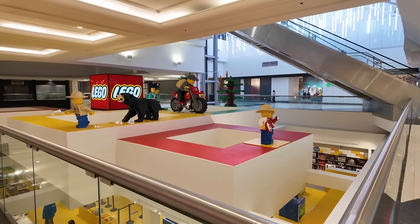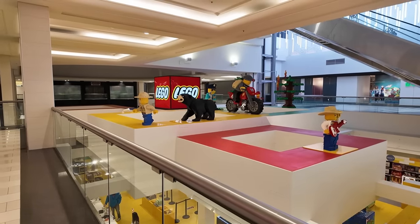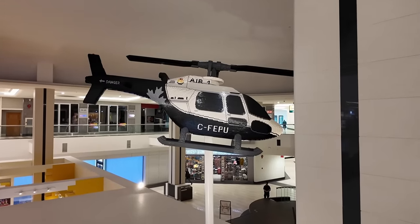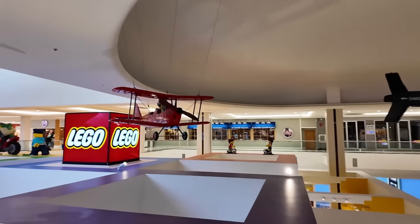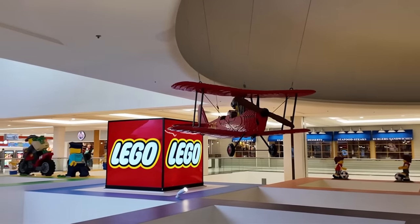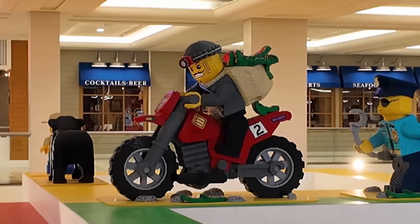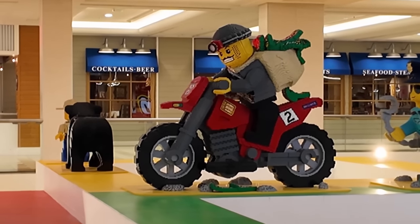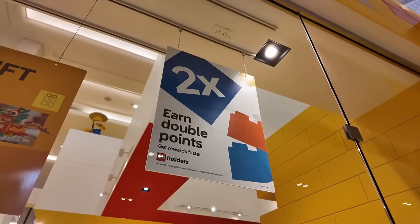When's the last time we had a look at the Lego store from this perspective here, taking a look at all the cool sculptures on top? My favorites are the helicopter, the biplane, and also the giant tree that's on fire. I guess this guy on the dirt bike is pretty cool too, and so is the Lamborghini Sian way down there.